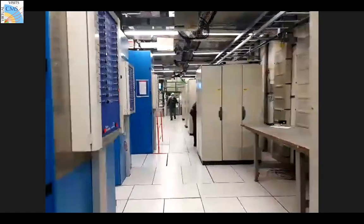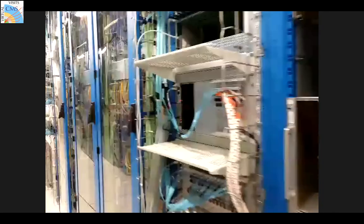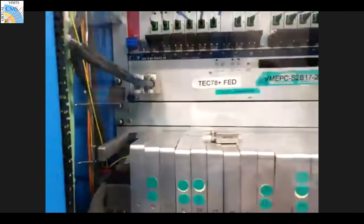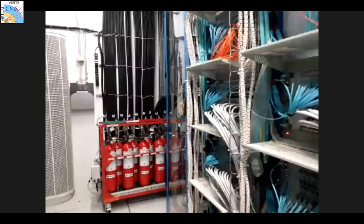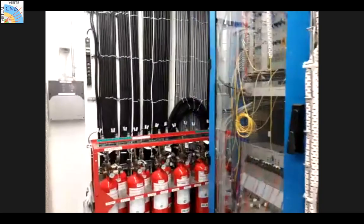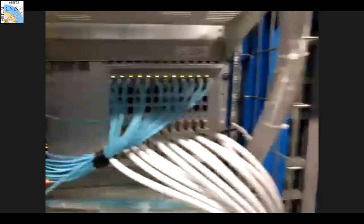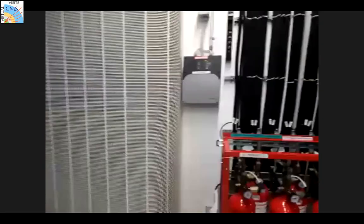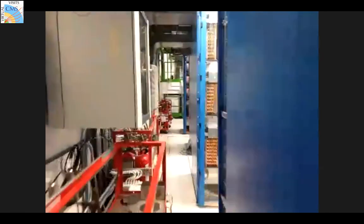Here we can see a bunch of fiber optics - by reading the labels I can tell you these are tracker end-cap fibers. Some of these racks are related to what we call the trigger - these are either DAQ or trigger racks and they blink. Now might be a good time to describe the trigger system.